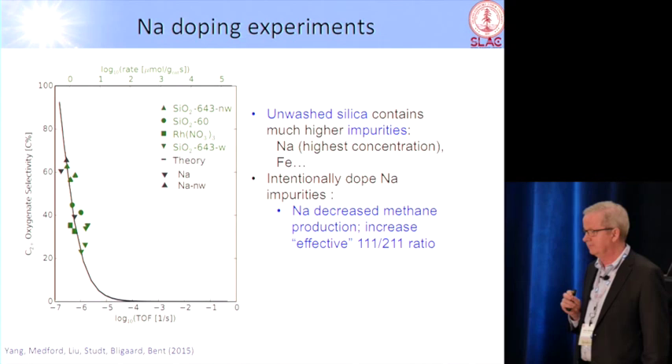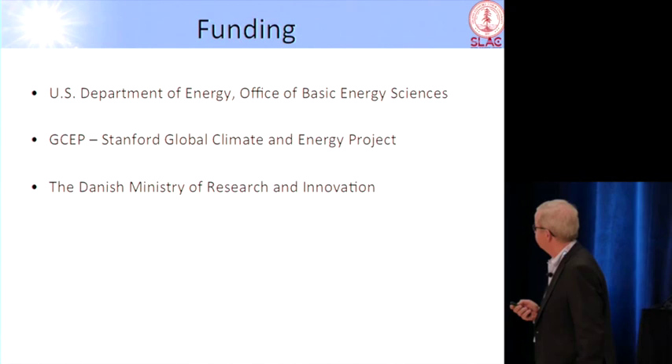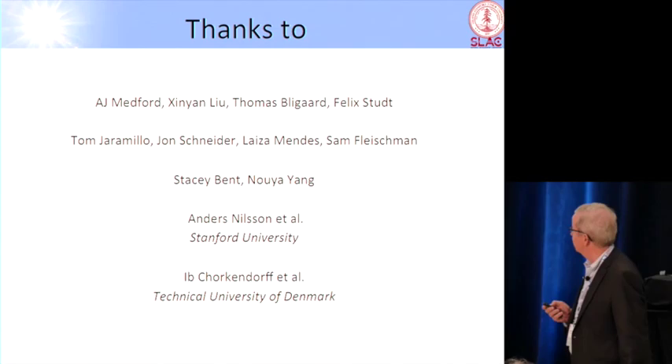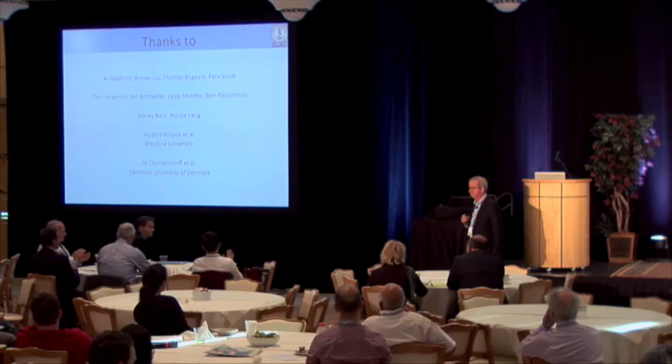Let me thank some of the initial work that has been funded by DOE, and GCEP is stepping in now and funding part of this work. And let me again point to the people who have been involved in the work that I've been talking about here. Thank you for your attention.